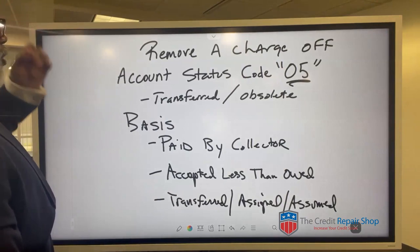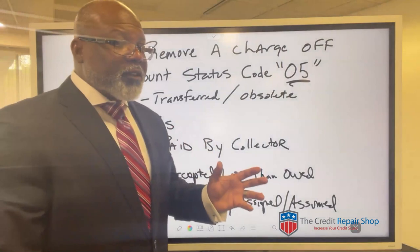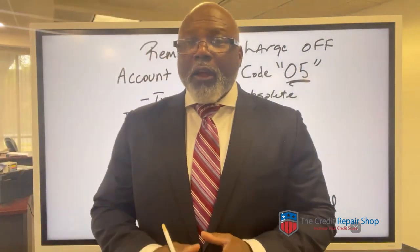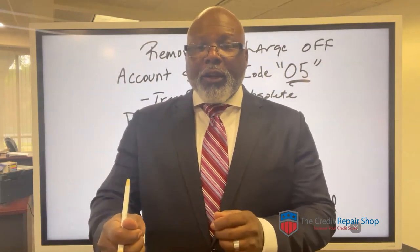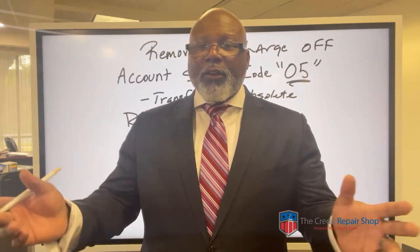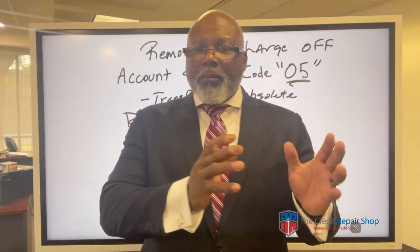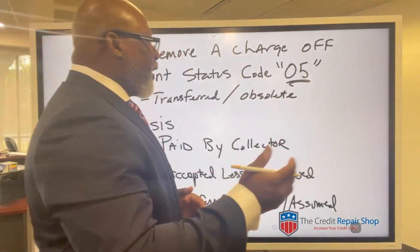Let's talk about removing that charge off. Just because an account was charged off, that is simply an accounting entry. It does not mean that the debt goes away. It's off of the performing accounts and put on the non-performing accounts. It could take a few paths.